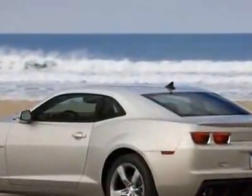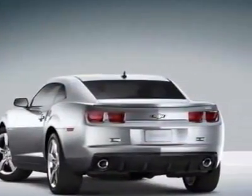Additional options for this vehicle include the black stripe package, sunroof with power express opening venting.